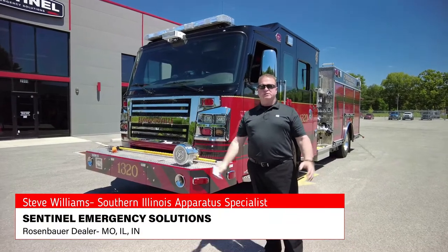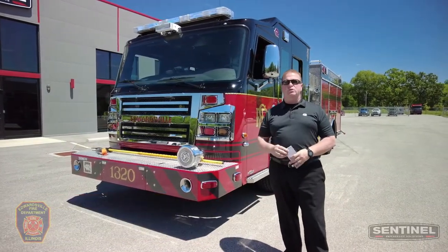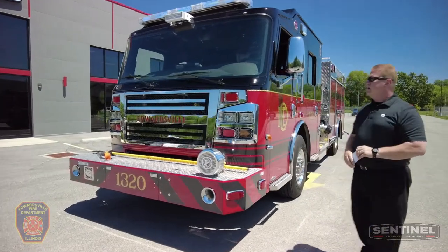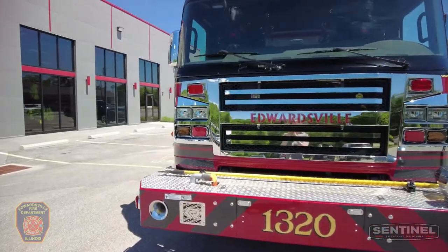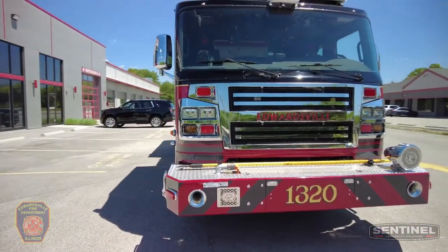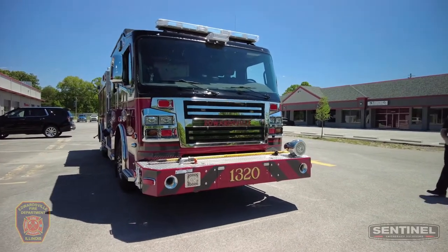Hi everyone, Steve Williams from Sentinel Emergency Solutions. We have a beautiful truck to show you today for the Edwardsville, Illinois Fire Department. This is the third Rosenbauer in their fleet — a custom commander pumper with a 70-inch raised cab and an 11-inch raised roof.